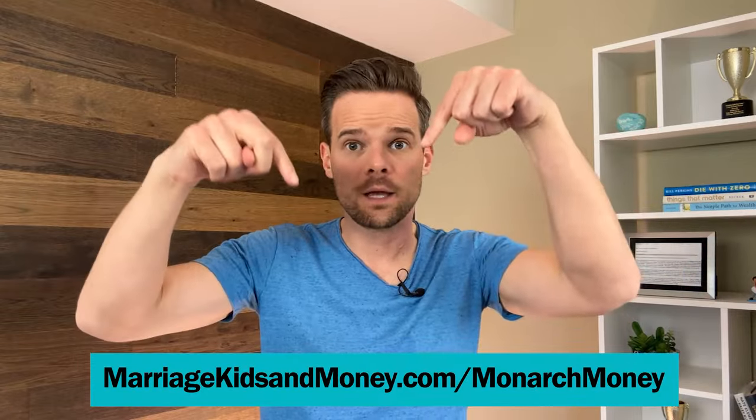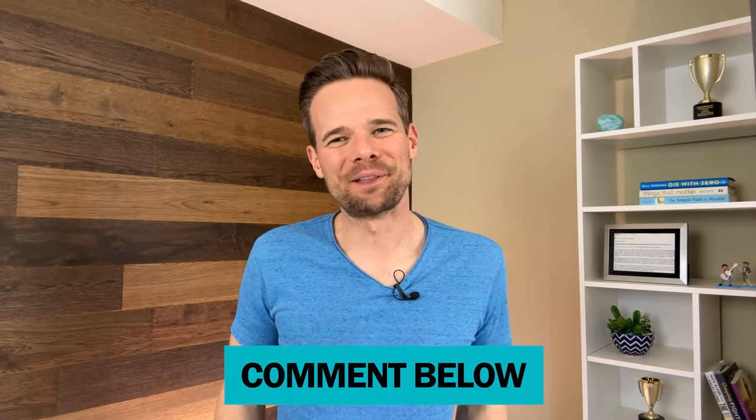Check out Monarch Money and their free seven-day trial using the link in our video description. We want to hear from you — what do you think of this Monarch Money review? How do you manage your money, and what are your tips and tricks? Please let us know in the comments below. This is Andy Hill from Marriage, Kids, and Money signing off.